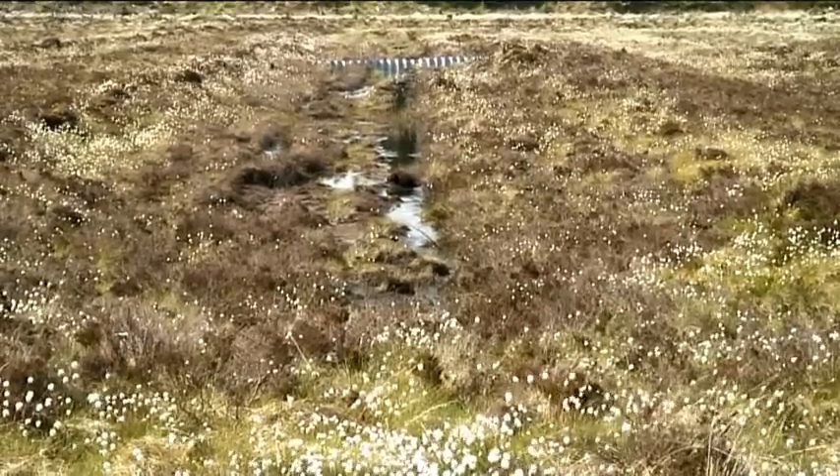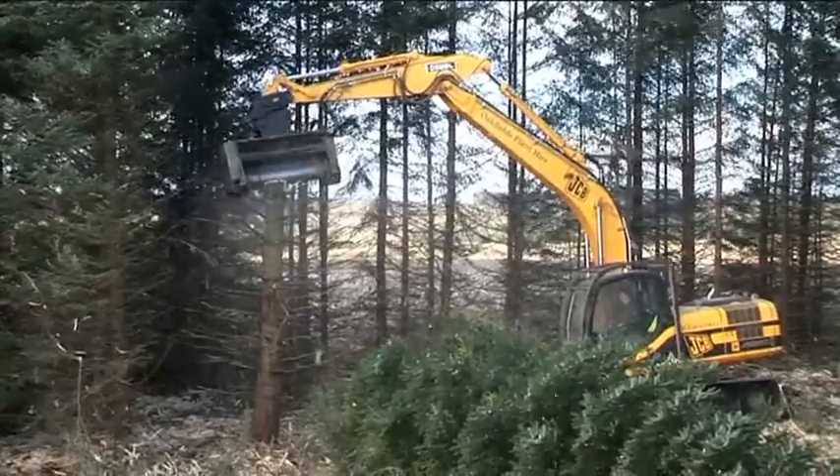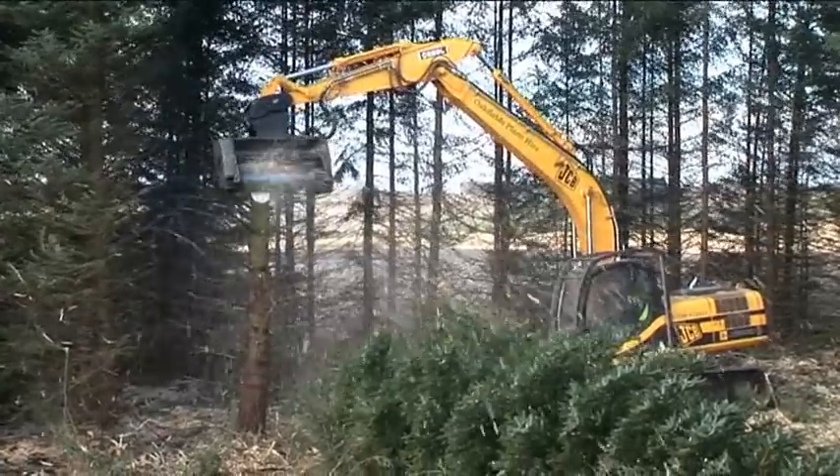One of the things we've been doing in the national park to try and keep bogs healthy is blocking the drainage ditches to keep water on them, but also removing trees where they were planted on the margins of the bog.